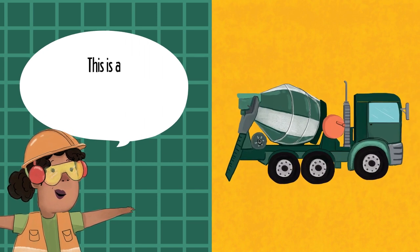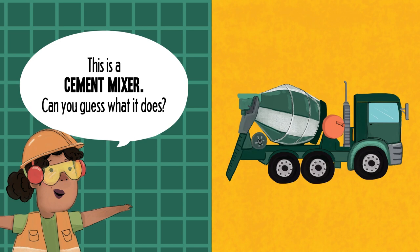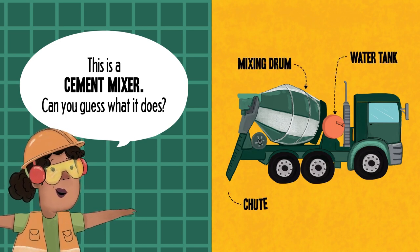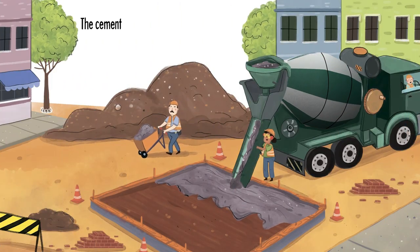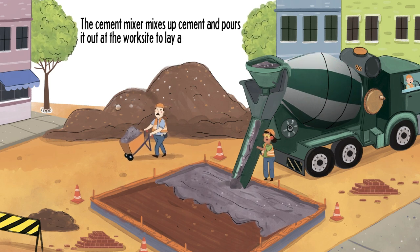This is a cement mixer. Can you guess what it does? Mixing drum. Water tank. Chute. The cement mixer mixes up cement and pours it out at the work site to lay a foundation.